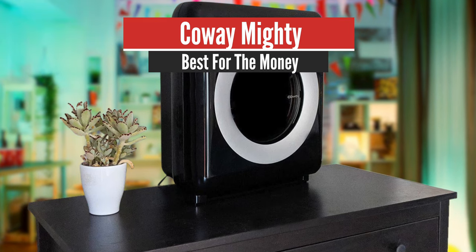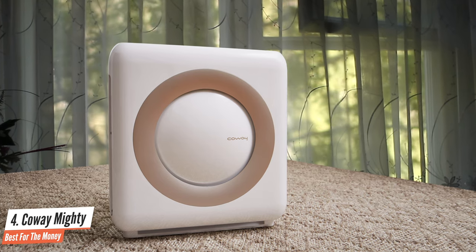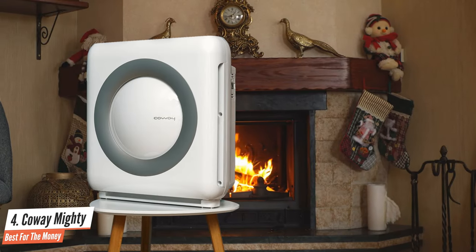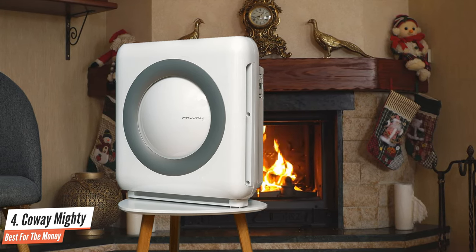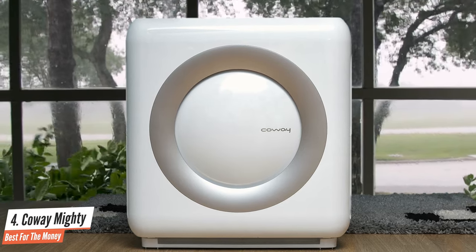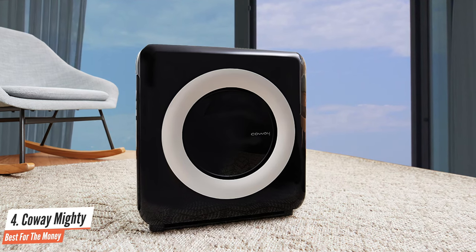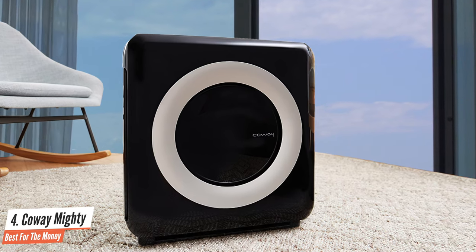Kowei Mighty – Best for the Money. The Kowei AP1512HH air purifier is equipped with a four-stage filtration system: pre-filter, odor filter, true-HEPA filter, and vital ionizer, as well as an air quality indicator, a feature typically only found on upper-mid-grade and high-end models. With the Kowei AP1512HH Mighty air purifier, you can rest assured that you and your family are breathing in fresh, pure air. The AP1512HH is able to remove 99.97% of all airborne pollutants, down to just 0.3 microns in size.